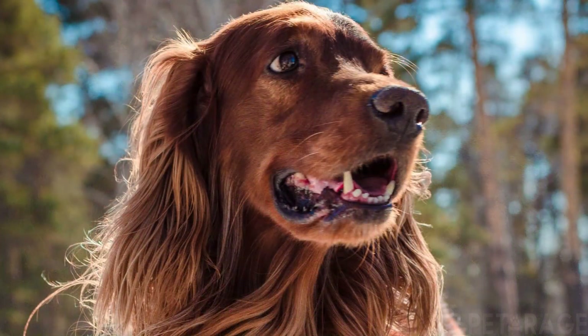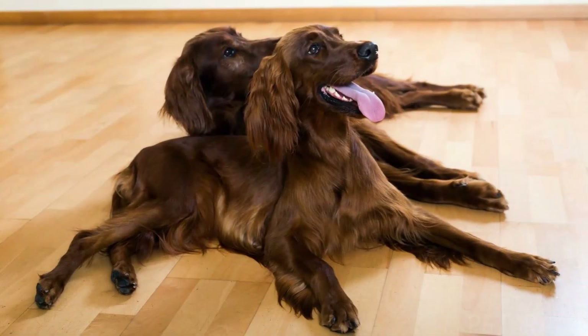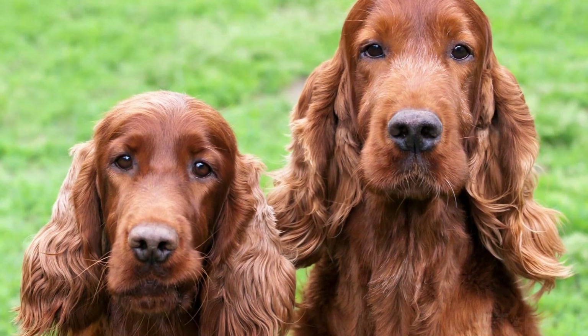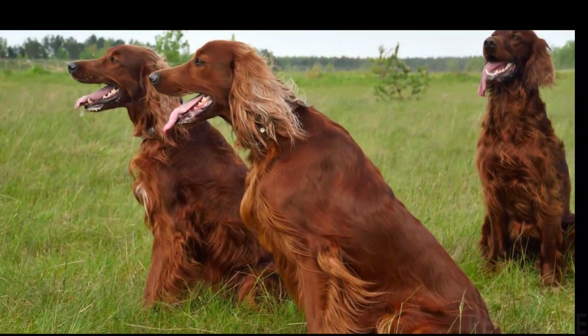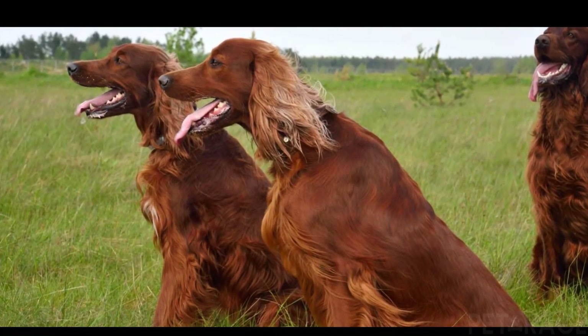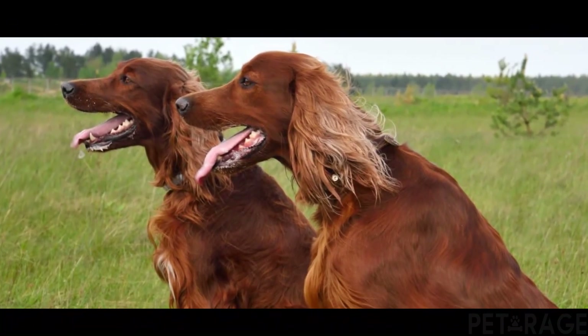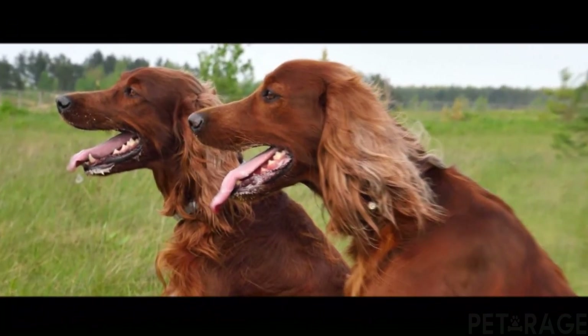The Sea Bark Dog Temperament Research Study conducted at the University of Pennsylvania is a giant study looking at the temperament of over 300 different dog breeds. In this study, the Irish Setter ranked 31st out of 124 breeds in prey drive. If a squirrel, cat, rabbit, or other small animal crosses their field of vision, there is a very good chance that they will give chase.